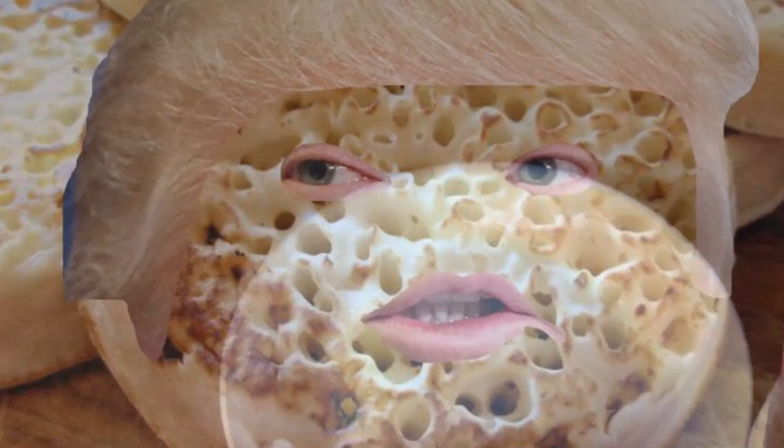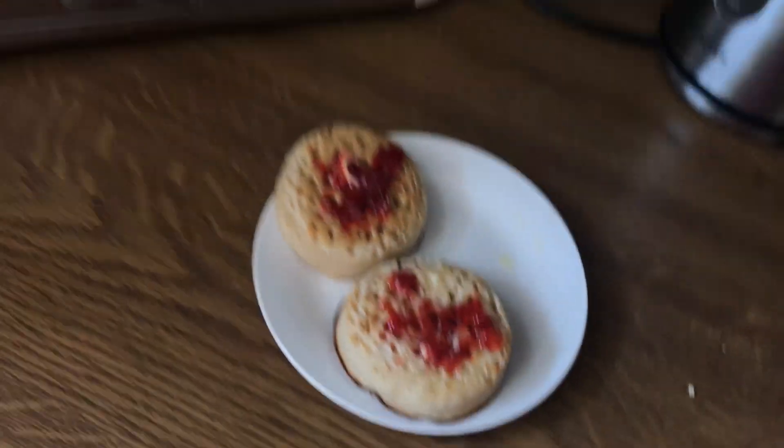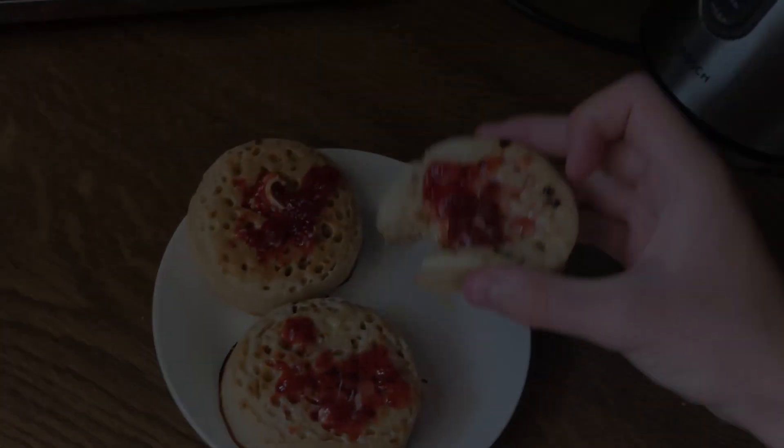Hey, you guys — you guys like Donald Crumpet? Yeah, well, me too. Amazing. Yeah, I don't know how funny this is going to be. Probably not very. Let's open some stuff.